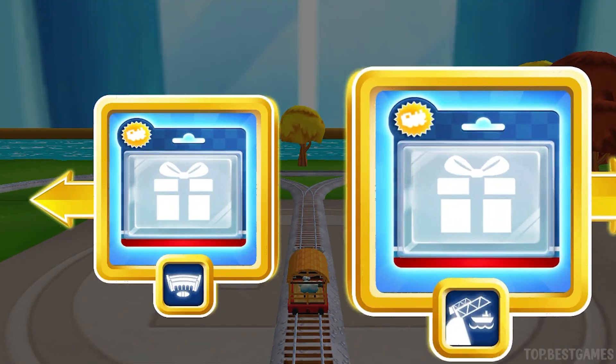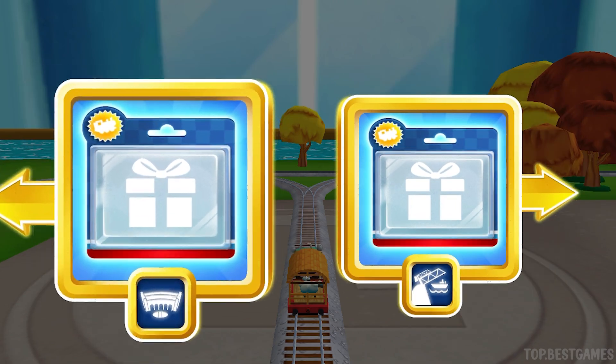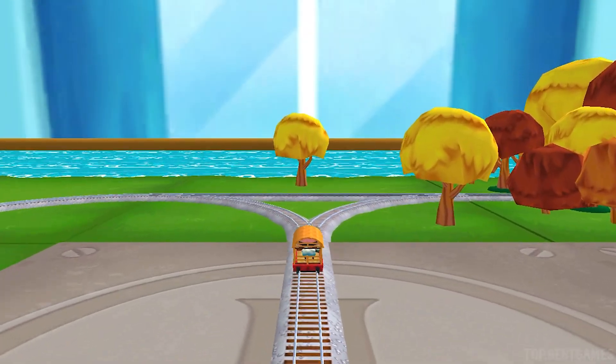Where to now? Right leads to the Rolling Bridge. Left leads to Tidmouth Sheds. Next stop — Tidmouth Sheds.